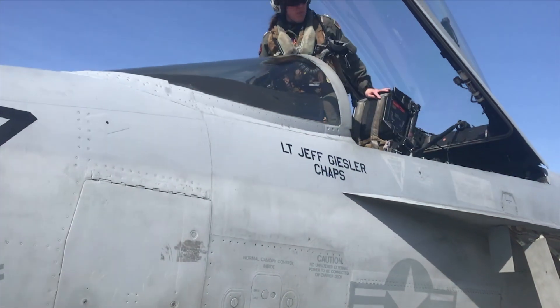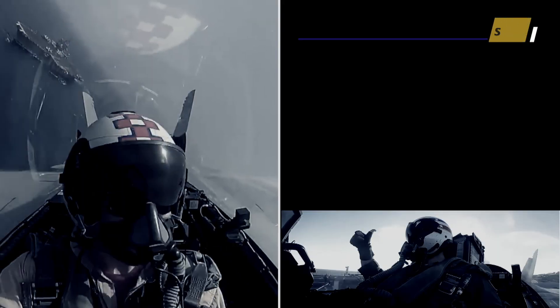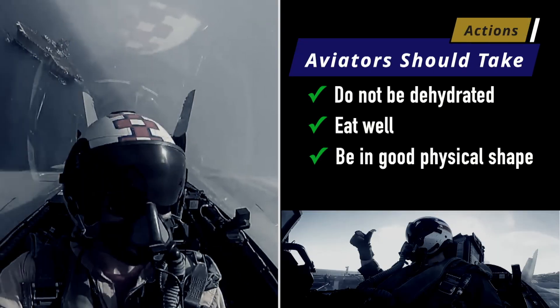The actions that aviators can take to make it safer really come down to a couple of things: making sure that you're not dehydrated, making sure that you're eating well, and that you're in good physical shape — because again, it's a hostile environment.